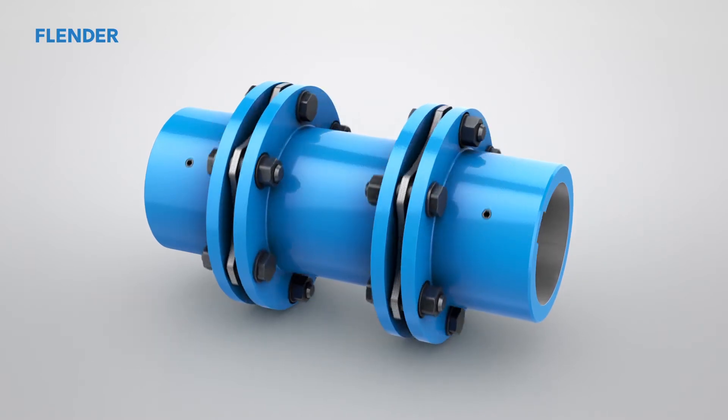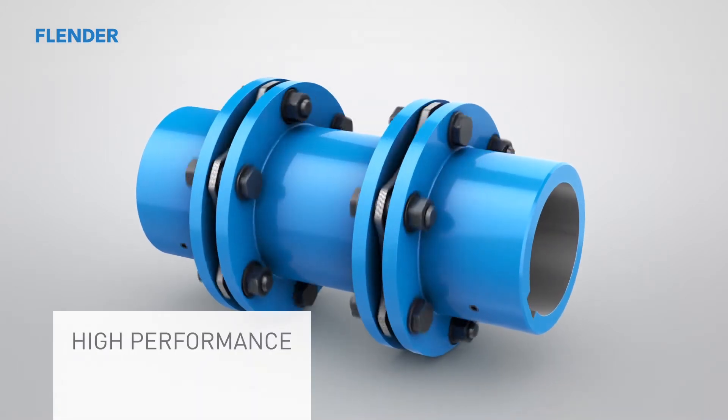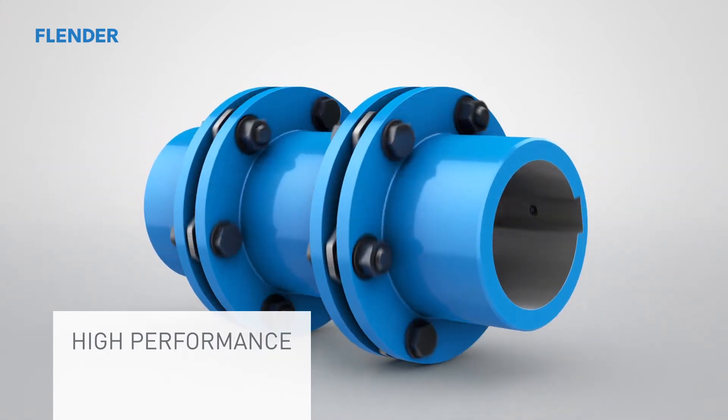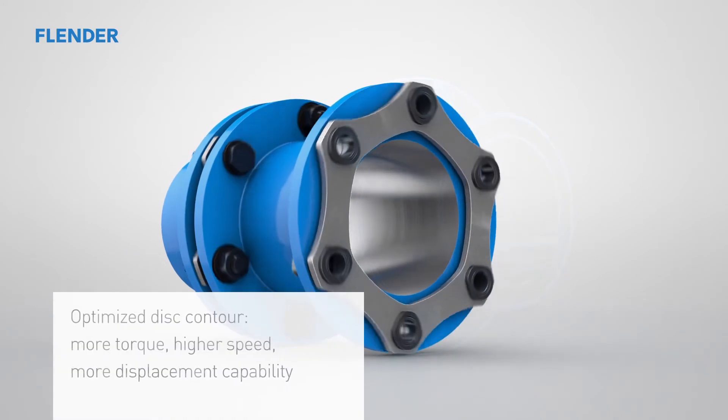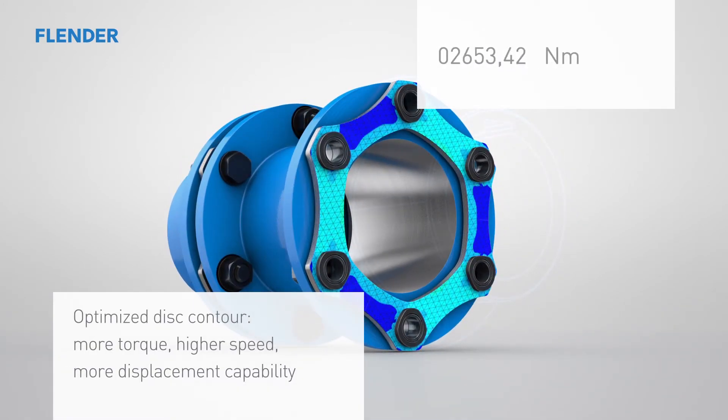For decades, the original ARPEX coupling has been a guarantee of reliable high torque transmission while compensating for shaft misalignment at the same time. We have made it even more powerful. A FEM optimized disc contour boosts permissible torque, enables even greater shaft misalignments, and raises speed potential.